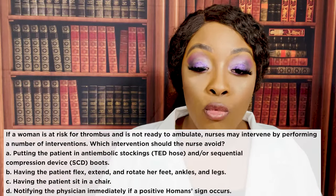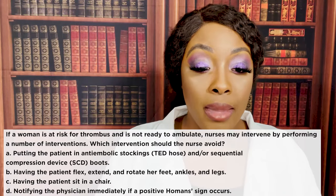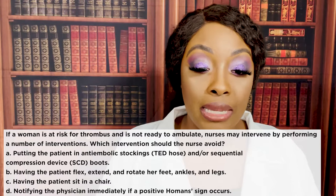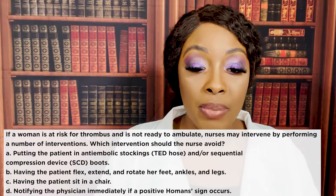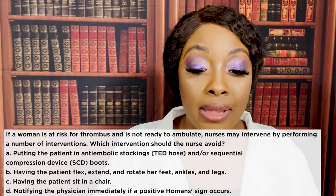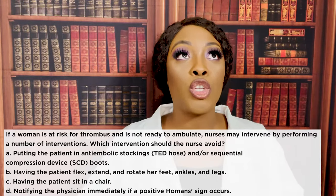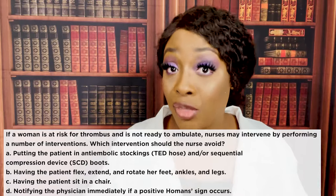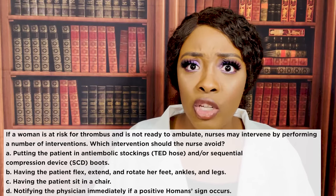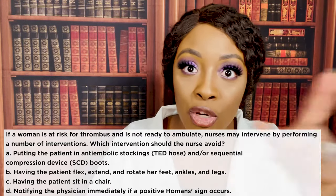Next question: if a woman is at risk for thrombus and is not ready to ambulate, which intervention should the nurse avoid? A) putting the patient in TED hose or SCD boots, B) having the patient flex, extend, and rotate her feet, ankles, and legs, C) having the patient sit up in a chair, or D) notifying the doctor immediately if a positive Homans' sign occurs. The correct answer to avoid is C — sitting up in a chair. The pressure behind the knees from the chair may cause a DVT, which is exactly what we're trying to prevent.